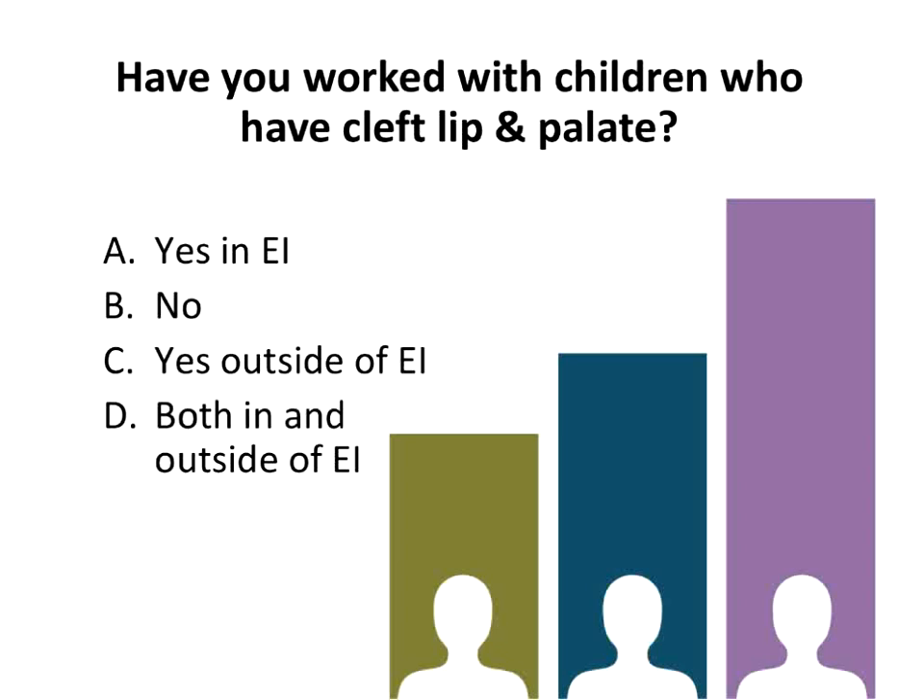So my introduction to cleft lip and palate began very early as a young therapist. I've been learning all along and loving working with these kids. So how about you? Here's our first poll: Have you worked with children who have cleft lip and palate?